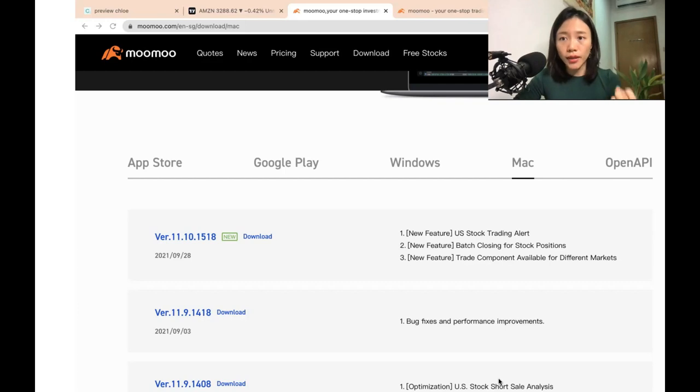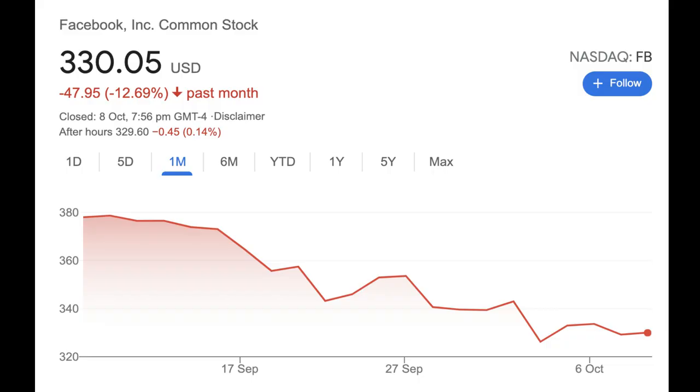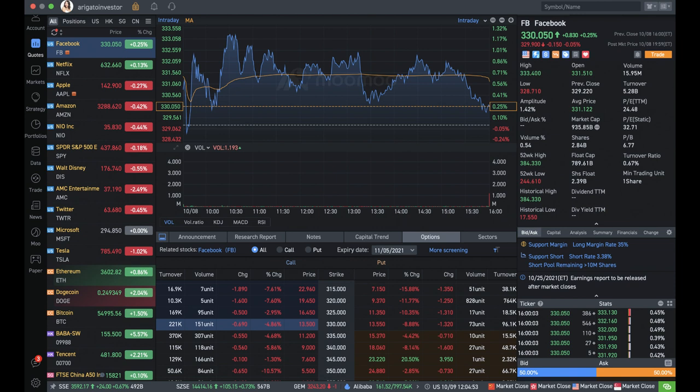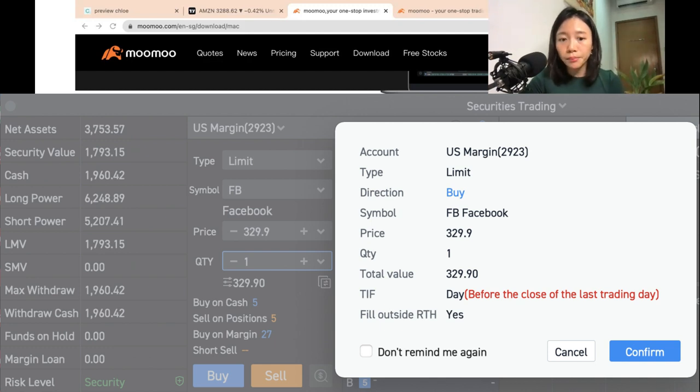Now that we have US dollars, let's start buying stocks. Go to Quotes — I'm going to use Facebook as an example because it's a brilliant business and the share price did drop a bit recently, making it a great opportunity. Once you enter Facebook under the ticker symbol, you can see all the data related to Facebook. If you want to buy shares, click the trade button on the right, select how many shares you want, and click Buy. The beautiful thing about US investing is you can start with just one share. Make sure you have enough money — $229.90 — to execute the trade, then press Confirm.